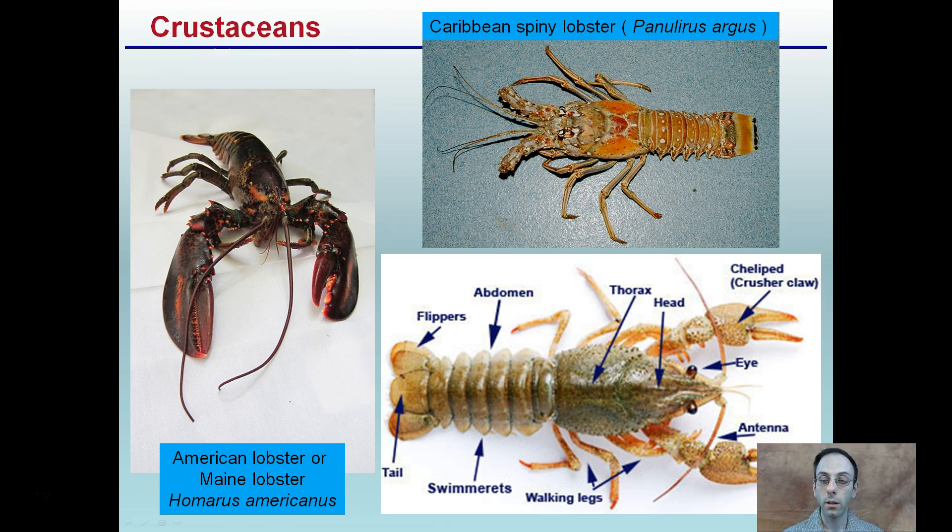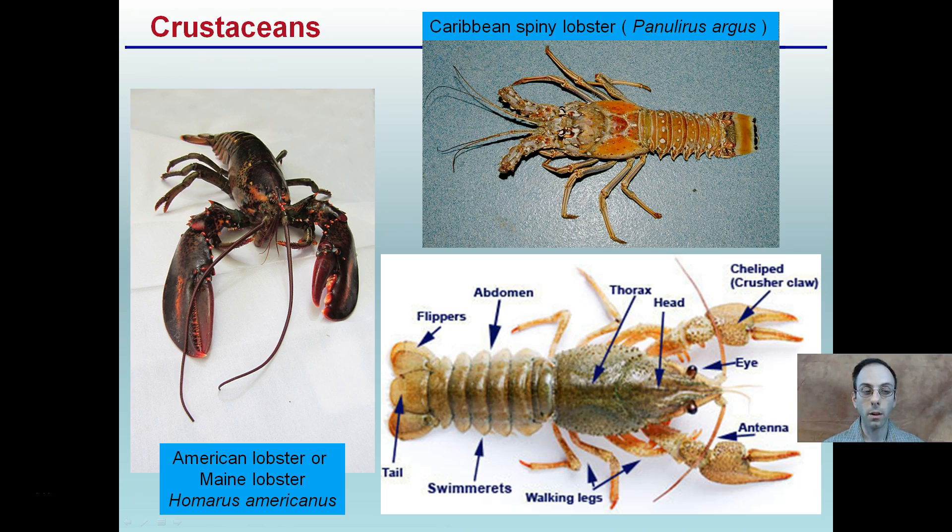Just living in New England, I want to point out some key items with our lobster. We may think of the Maine or American lobster with its large claws. For most of the world, though, the Caribbean or spiny lobster is what most people think of when they hear the term lobster. What makes the Maine lobster so desired worldwide is the meat in its large claws, whereas the Caribbean lobster has good tail meat but not much in the claw region.